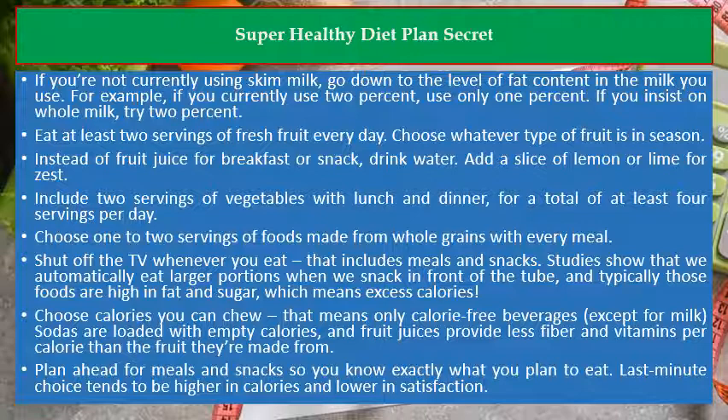Include 2 servings of vegetables with lunch and dinner, for a total of at least 4 servings per day. Choose 1 to 2 servings of foods made from whole grains with every meal.